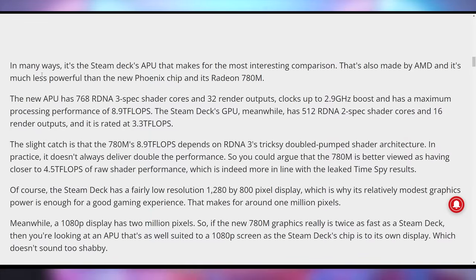We're finally getting close to the point where you do not need a discrete graphics card for regular 1080p gaming. It seems like we're catching up very quickly, and a lot of this is thanks to AMD's new RDNA 3 architecture. However, because of that new architecture, there are going to be some games where it performs well and others where it doesn't. But for the most part, based on this one benchmark, I'm really excited.